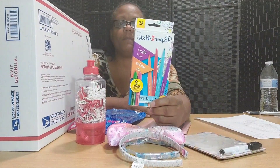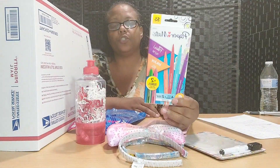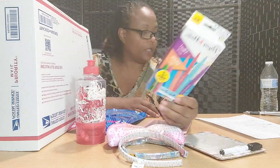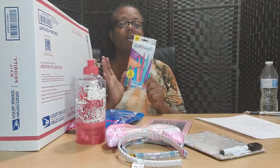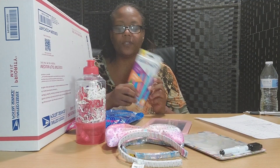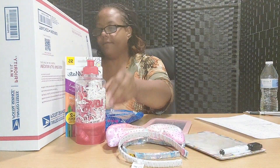Here is a pack of paper mate ink joy gel pens with a felt tip. There are six different pens with different colors. This goes with the clue: there's something in here with a felt tip. Young ladies love to write things in all different colors, or draw or doodle, so I thought this would be really neat for them.